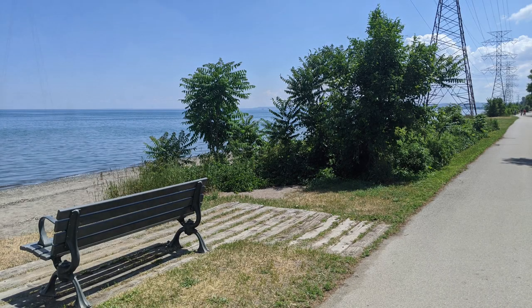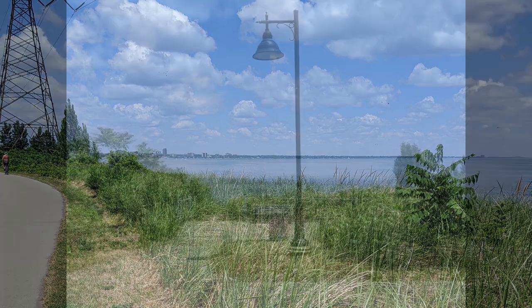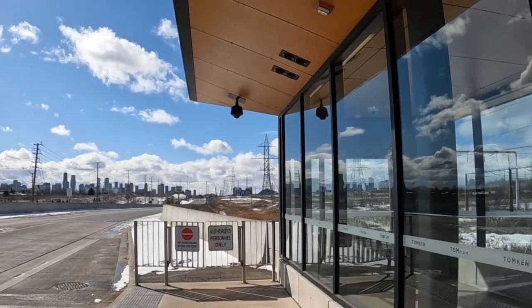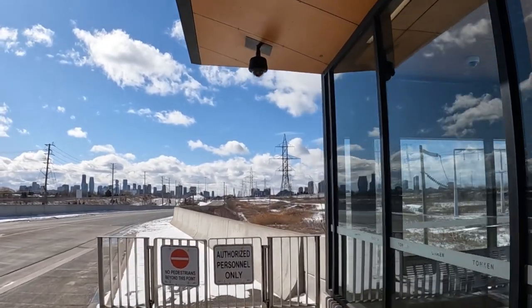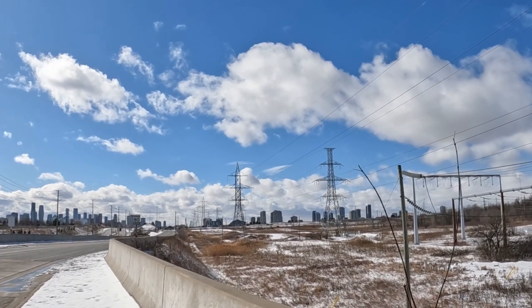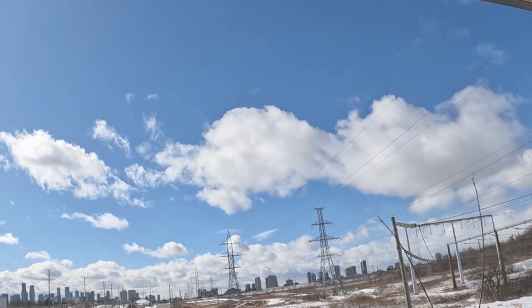Hey there. In my last video, I looked back at a hydro corridor spanning the edge of Lake Ontario, along the beach spit north of Hamilton. For my recent expansion of Metroscape's coverage into the Greater Toronto Area, I hiked along another one. Let's look at a major utility corridor spanning central Mississauga.